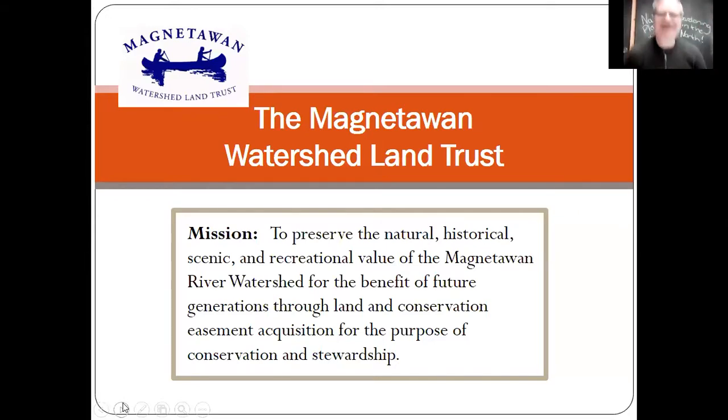I work with the Magnetawan Watershed Land Trust. The Land Trust is a not-for-profit charitable organization whose mission is to preserve the natural, historical, scenic, and recreational value of the Magnetawan River watershed for the benefit of future generations through a combination of land conservation, easements, and acquisition for the purposes of conservation and stewardship. Simply put, we purchase or accept donations of land to preserve them in their natural state in perpetuity.